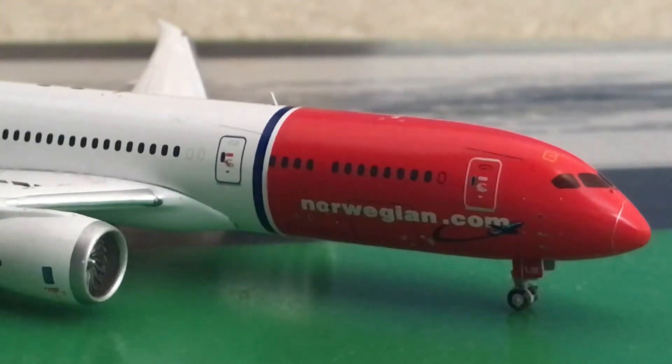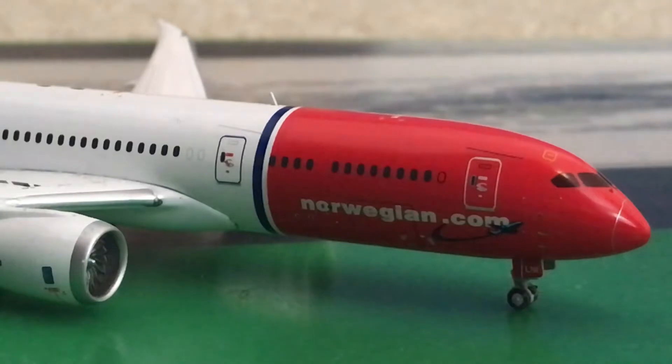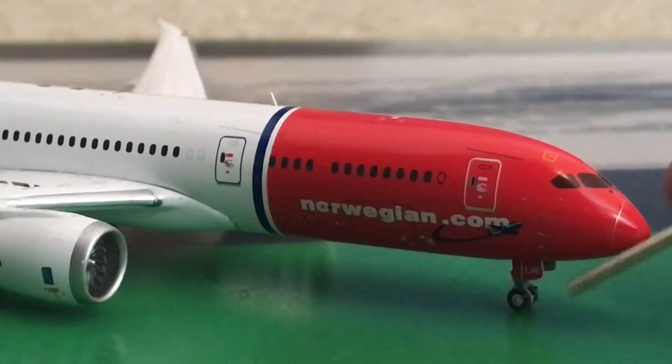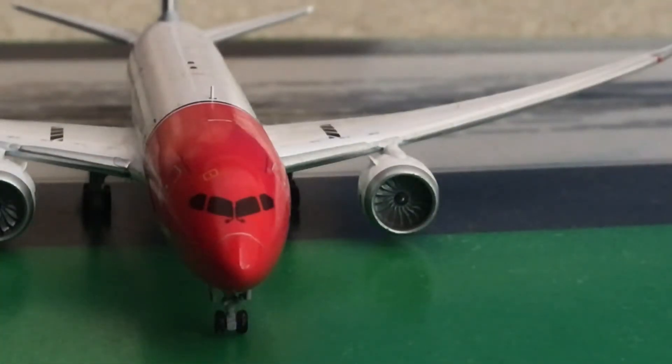Right here it says Norwegian.com under the front. Now we'll go to the front. I really dig their livery — it's literally red, white, and blue. The whole entire rear is white with a little strip of blue paint, and then the whole nose is just red, so it's pretty cool. There's the door and the tail number — I think it says LNI.